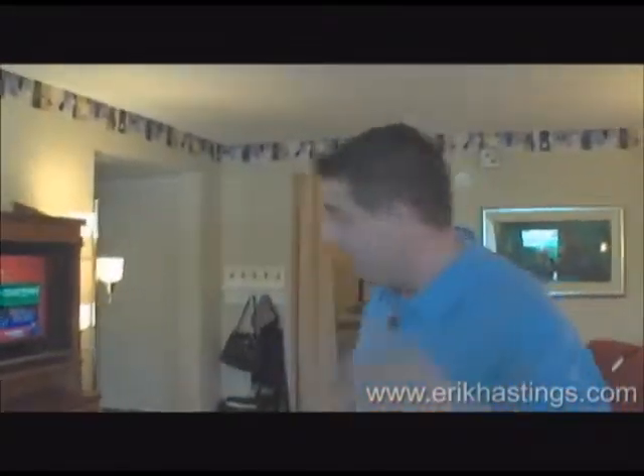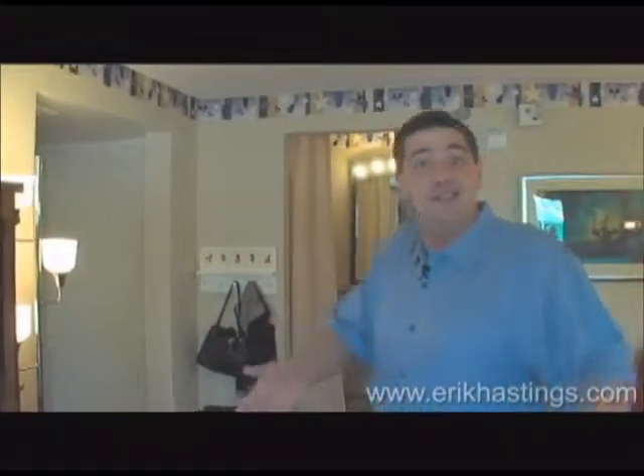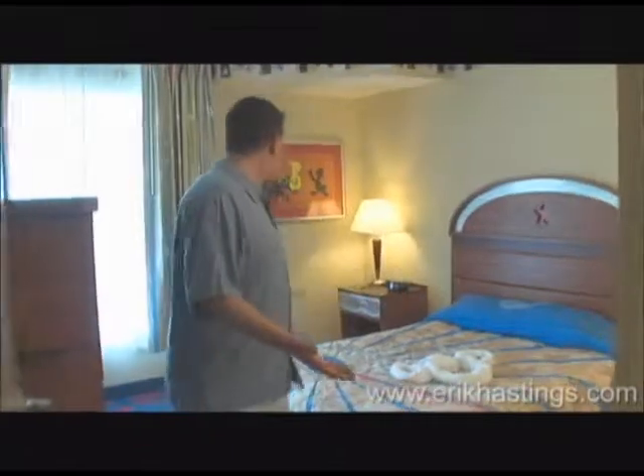Welcome to the family suite! You've got to take a look inside. It's one of 215 family suites just like this one. Come here, let me show you the master bedroom. We'll do a little tour, it'll be fun. Look at this master bedroom — this place is huge!